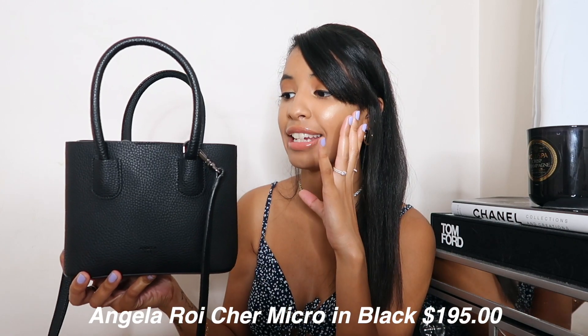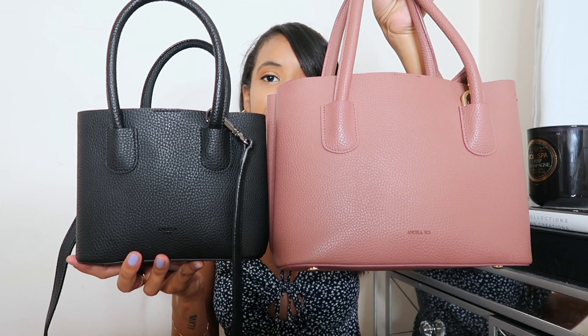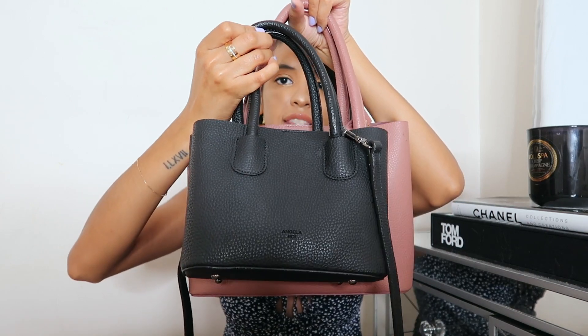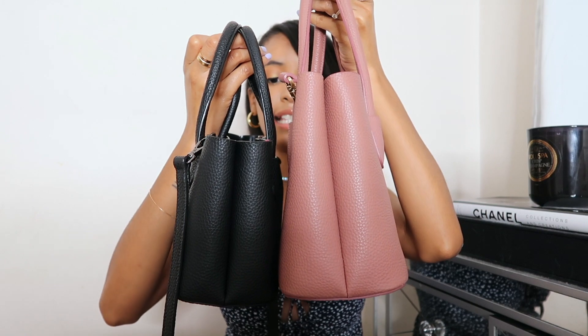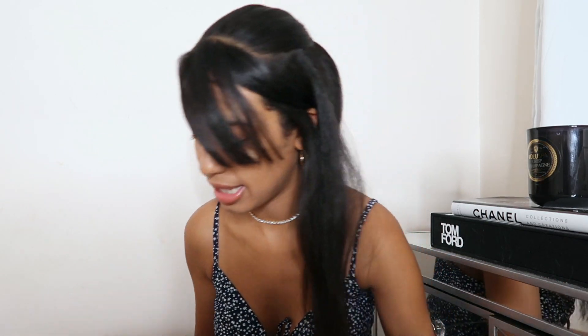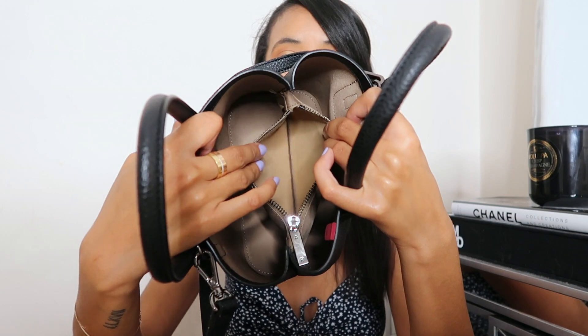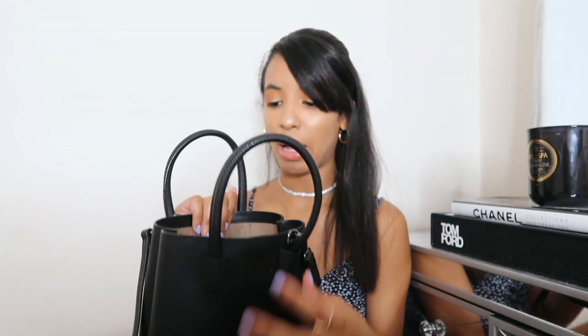Now let's dive into the bag details. This is the Micro Share Totes — it's exactly like the other Share Totes in the collection but the smallest version yet. This is the Mini Share Totes, which was my first ever Angela Roy bag. When I saw she came out with the micro version I knew I needed it in black. Even though it's fairly small it still fits a good amount. It has the exact same structure — three compartments, with the middle one zipped, which I really like.